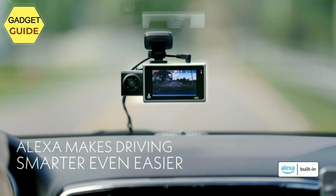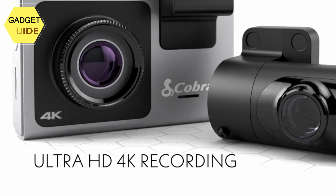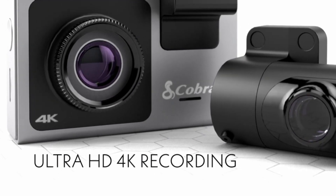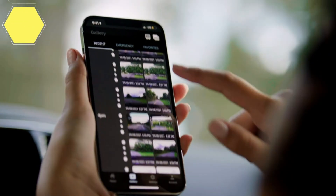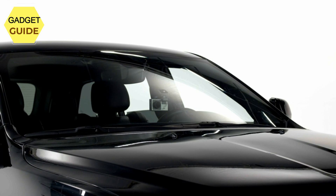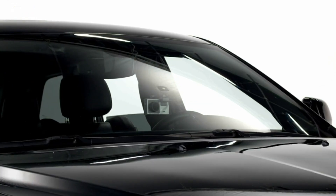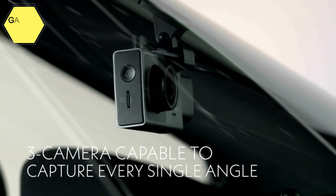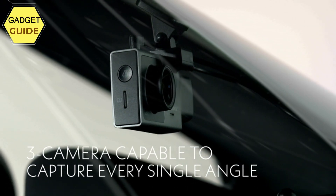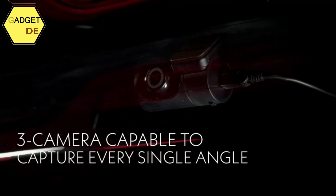Alexa built-in: this dash camera comes with Alexa built-in to its system. From playing music in your car to navigating or finding restaurants, Alexa is ready to help answer any question or request while you're on the road. Three-view capable: includes the front-facing SC400D dash cam and a rear-facing accessory camera for dual-view capability, with an optional cabin-view accessory camera to record the road ahead, behind, and inside the vehicle simultaneously.